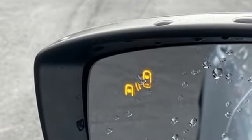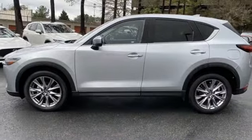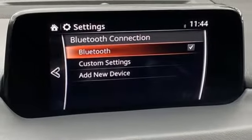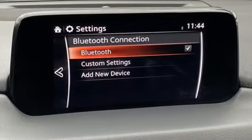Inline 4-cylinder engine, front heated leather sport seats, integrated navigation system with voice activation, auto dimming rear view mirror, dual zone climate control.